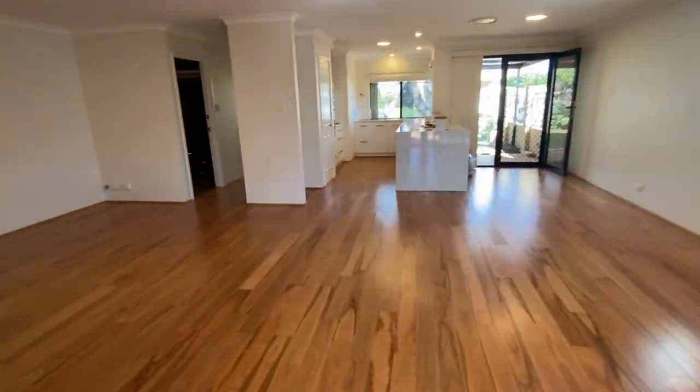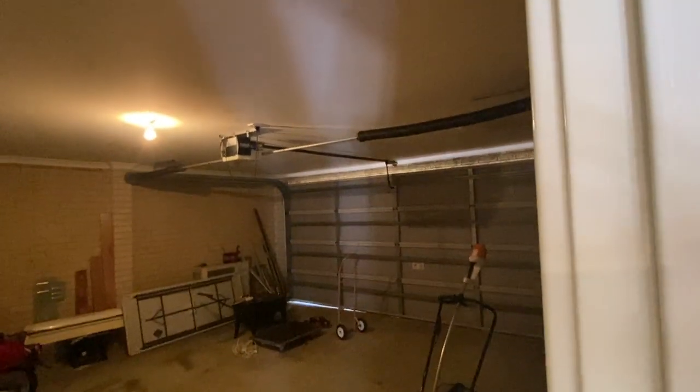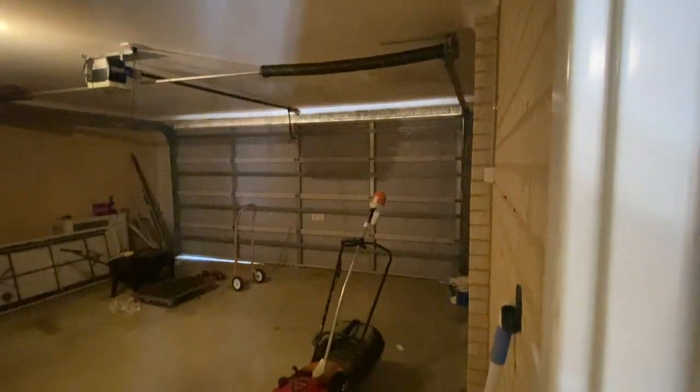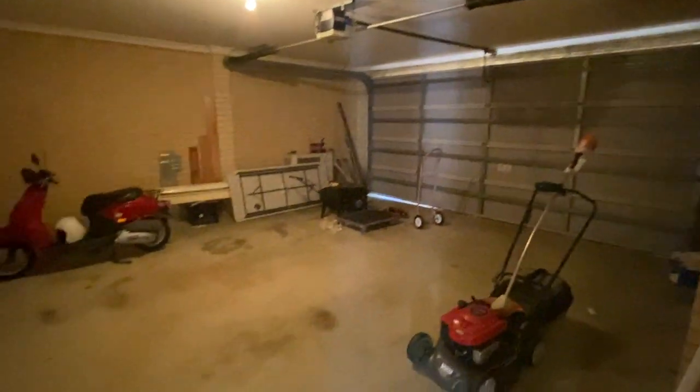Heading back inside — a quick look at the passageway down to the front door there, and then entry into the large garage with an automatic door and extra height for the largest of four-by-fours. I think it's about a standard six metre by six metre — might be a touch wider by the looks of it.